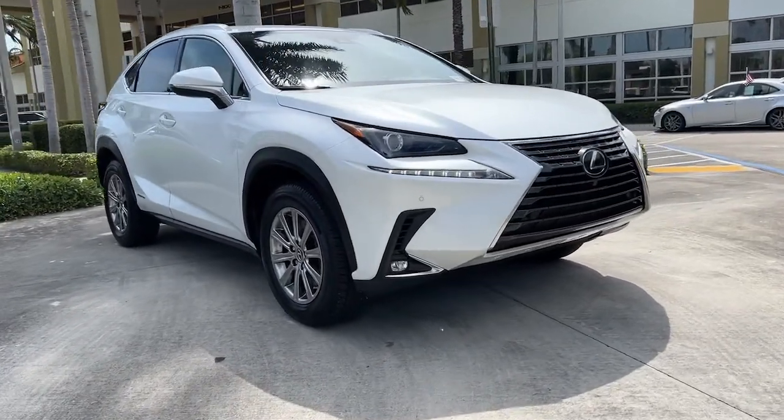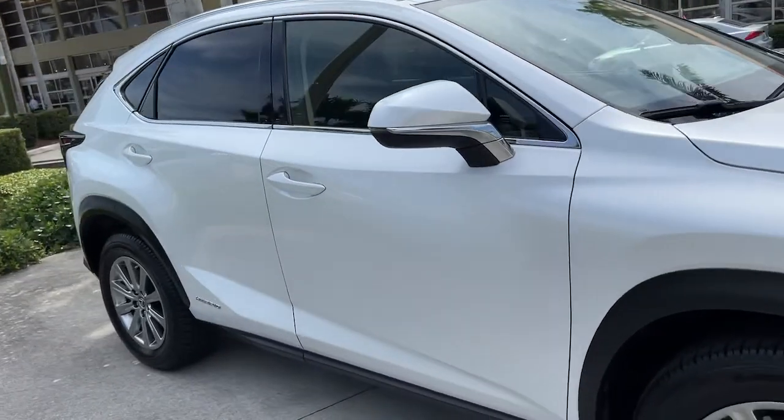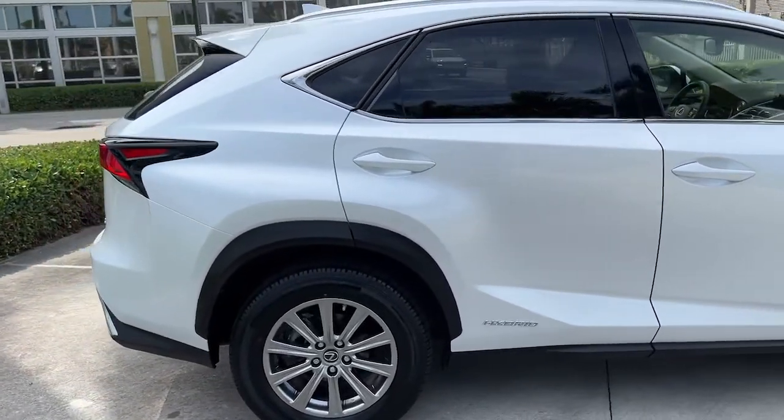Get a feel for the 2020 Lexus NX. With less than 25,000 miles on the odometer, this vehicle provides excellent value.